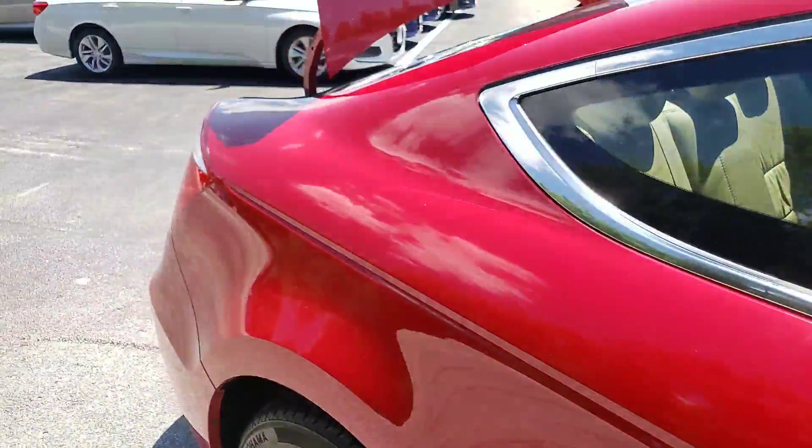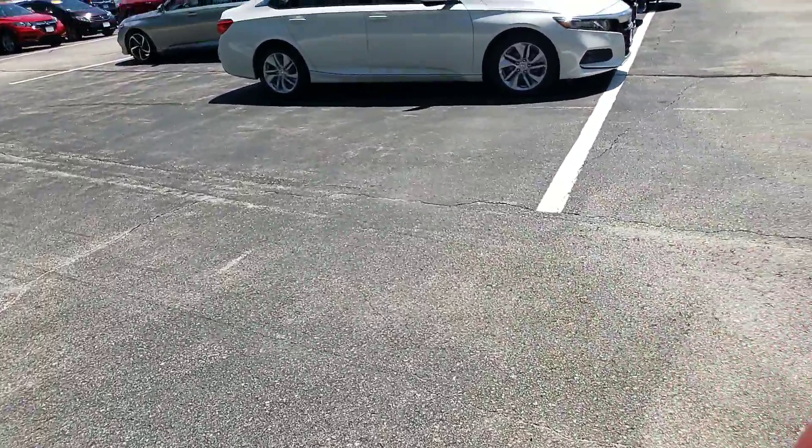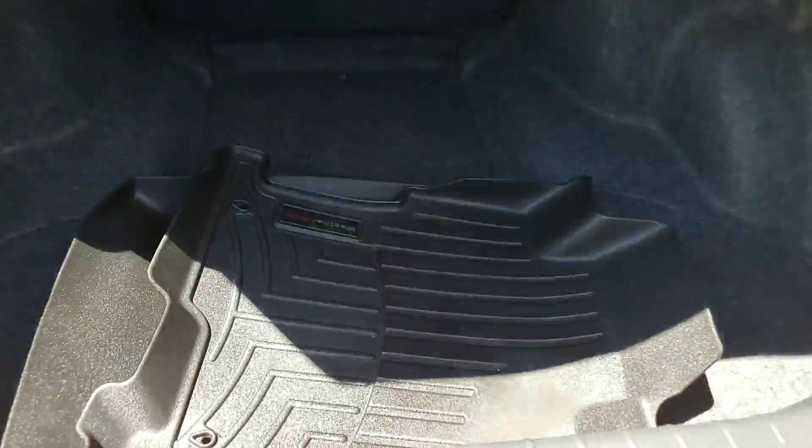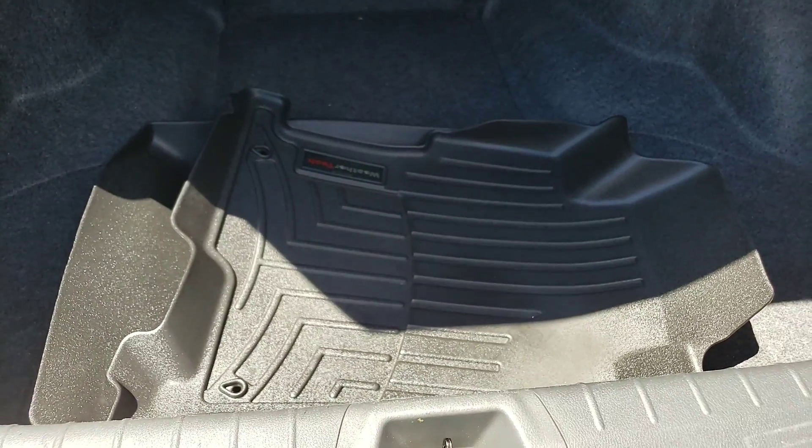Take a look at the trunk itself — it's a very large trunk, plenty of cargo space as you can see. And you can see here, you do have the WeatherTech all-season floor mats.